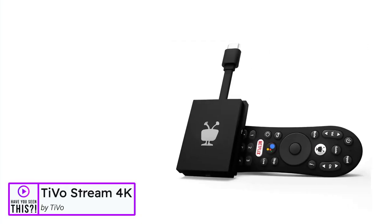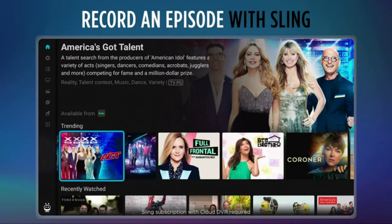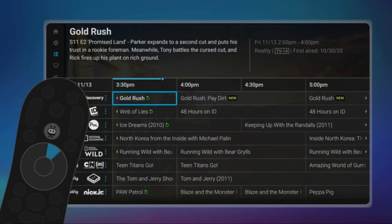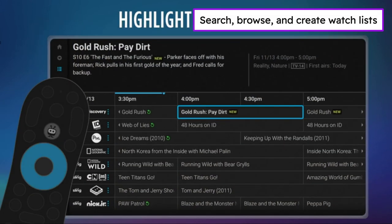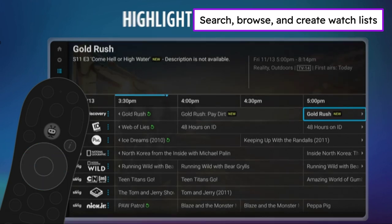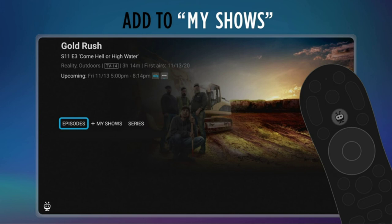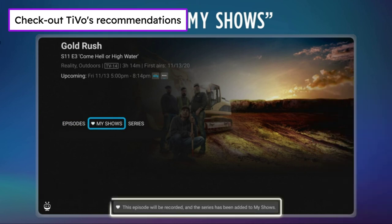The TiVo Stream 4K by TiVo. No more app switching — forget learning to navigate a new screen with every app. TiVo Stream 4K enables one centralized place for searching, browsing, and creating watch lists across all your apps. Get rid of the walls between what you watch — TiVo recommends your next favorite shows and movies based on what you love, not where you live.